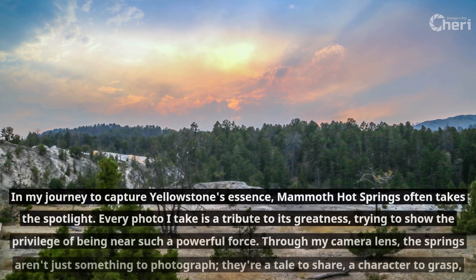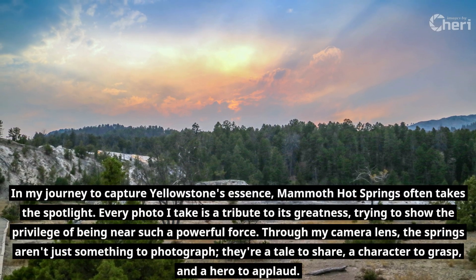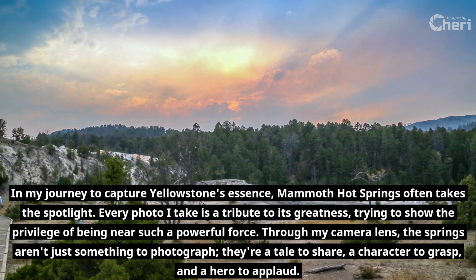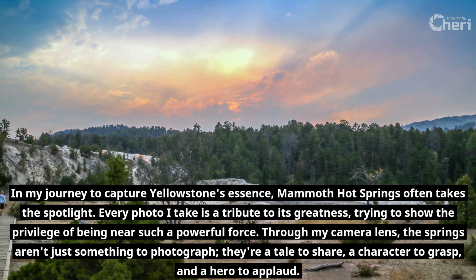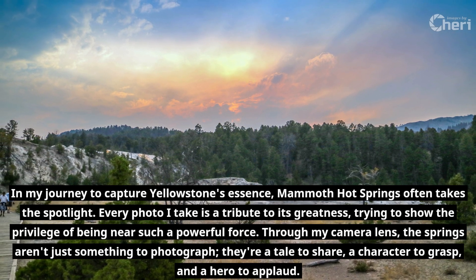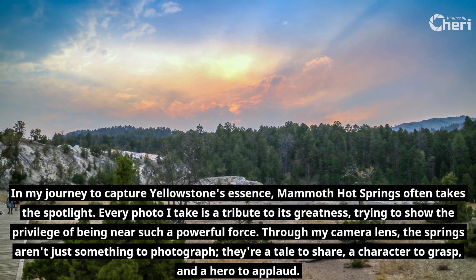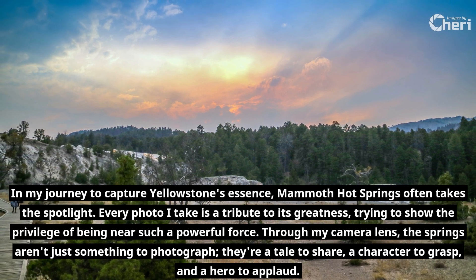In my journey to capture Yellowstone's essence, Mammoth Hot Springs often takes the spotlight. Every photo I take is a tribute to its greatness, trying to show the privilege of being near such a powerful force. Through my camera lens, the springs aren't just something to photograph — they're a tale to share, a character to grasp, and a hero to applaud.